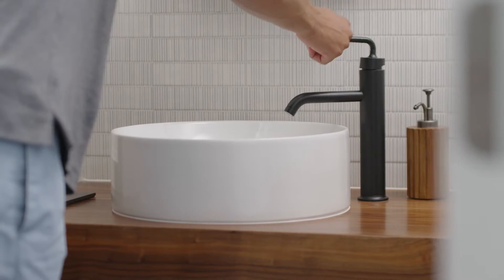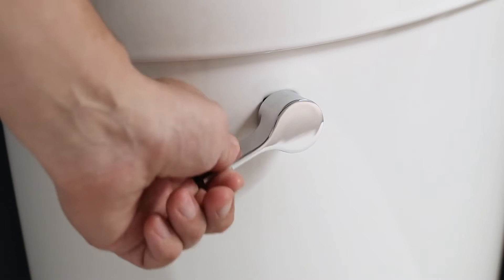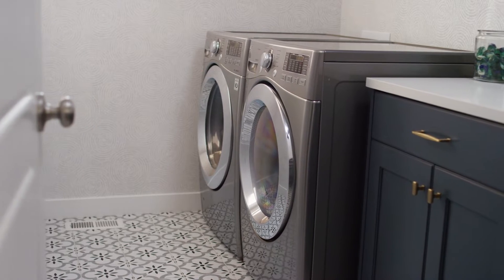The water pressure in your home is changing all the time. Every turn of a faucet, flush of a toilet, and load of laundry affects the pressure in your plumbing.